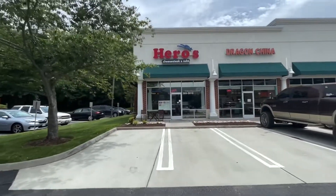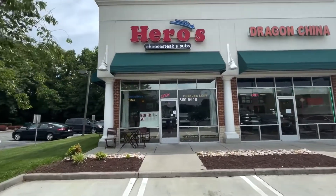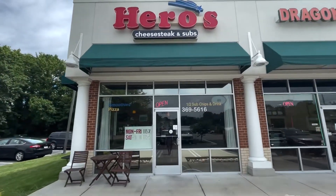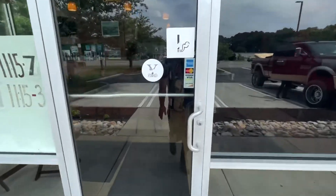We're here at Hero's Cheesesteaks and Subs, our daily biggest fish sponsor for today with a $100 gift certificate to their shop. So we're going to go in here and order one of their cheesesteaks and see what it tastes like.